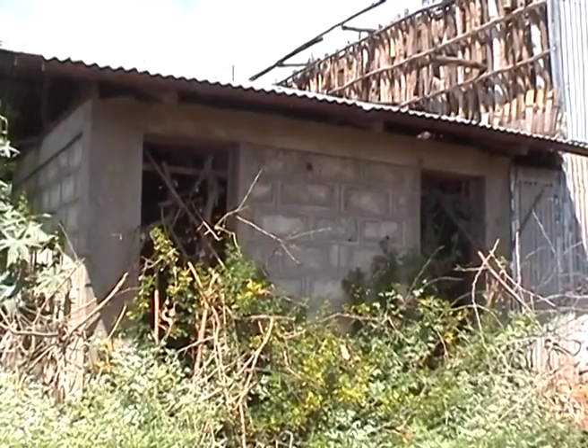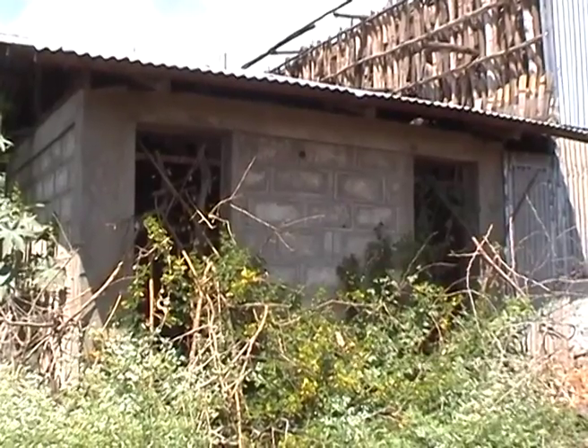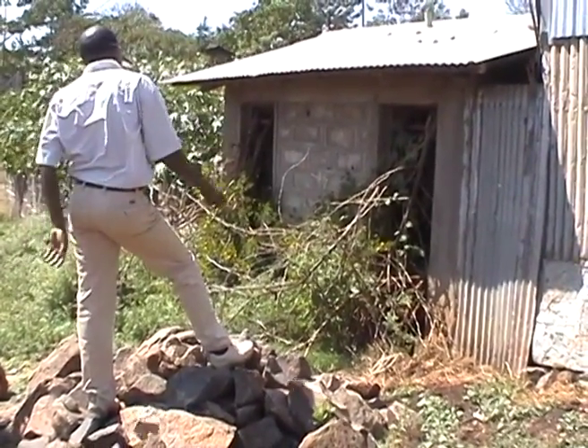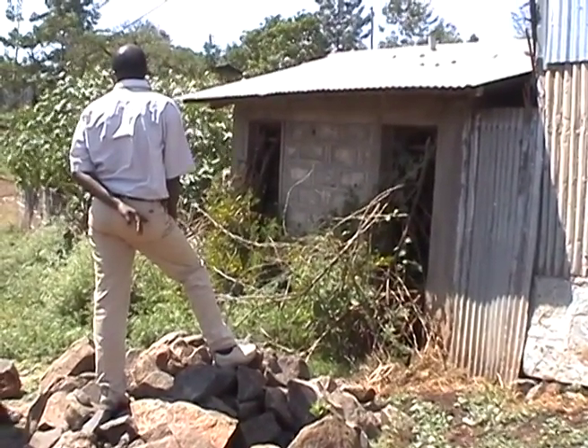What about public toilets? We also found toilets that were supposed to be public but actually were not. This had been a public toilet, but because of a dispute with the owner of the property and people making a mess, it has been closed.